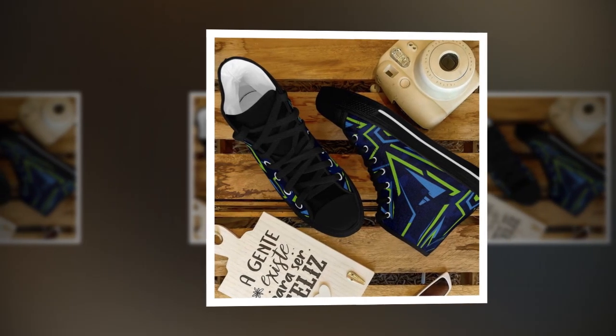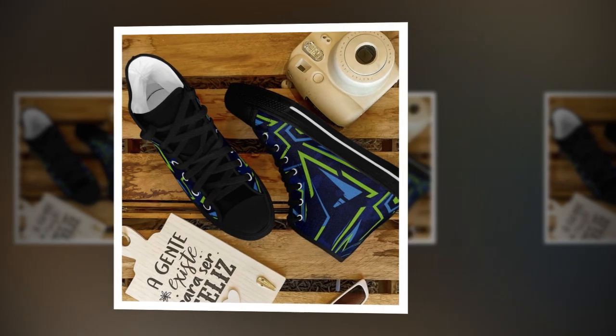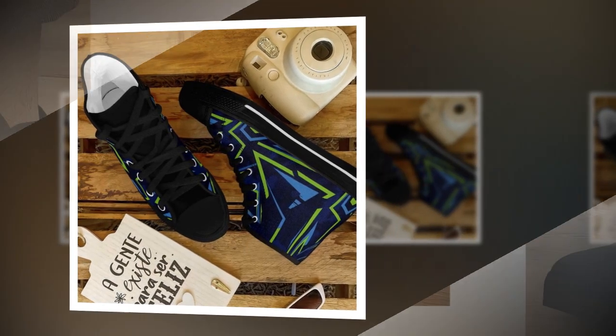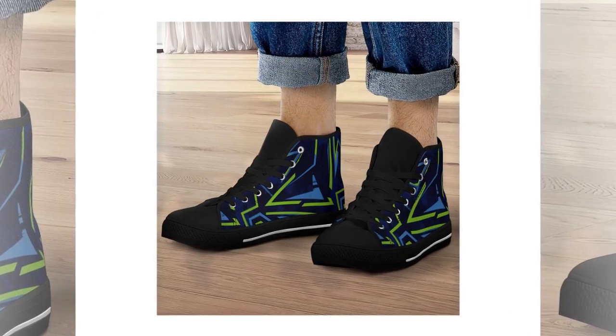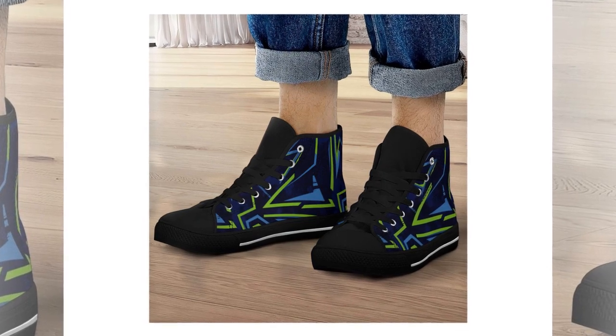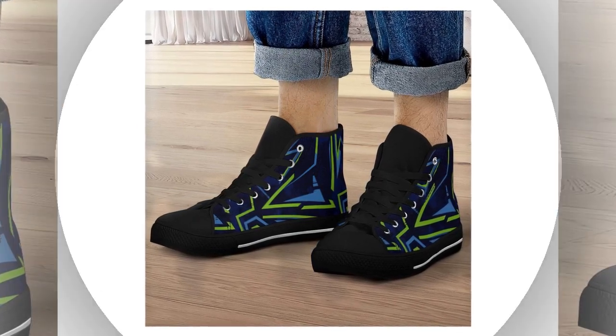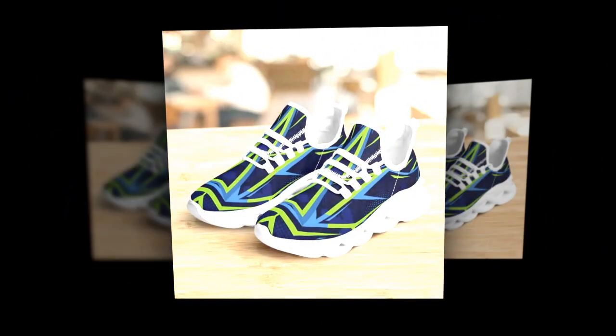Now let's not forget that style matters too. These shoes aren't just functional — they look great as well. You can pair them with jeans, trousers, even skirts. These shoes can easily match your style for a casual look or a more athletic vibe. The wave design sole provides support and adds a trendy touch to your overall look. It's the perfect combination of fashion and function.